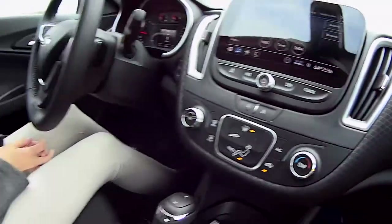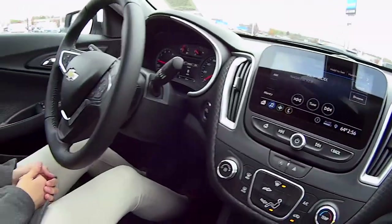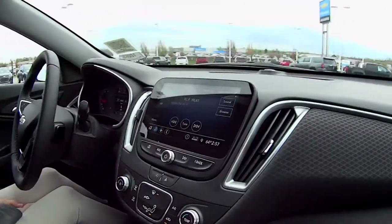We are in our only RS Malibu — a really nice interior, very sharp vehicle. The RS stands for the rally sport package. We're going to take this on a little test drive. It's a 2020 — we'll be back in a minute.